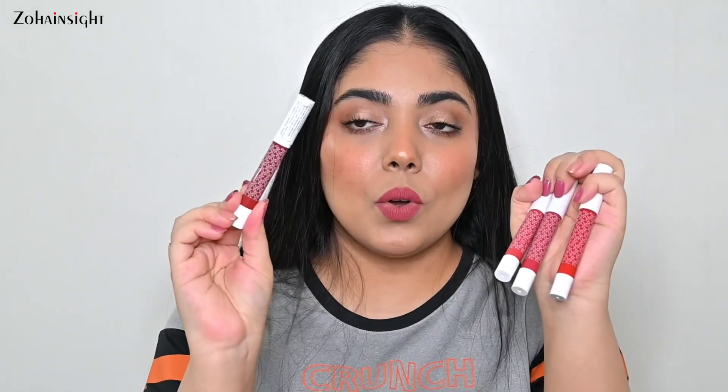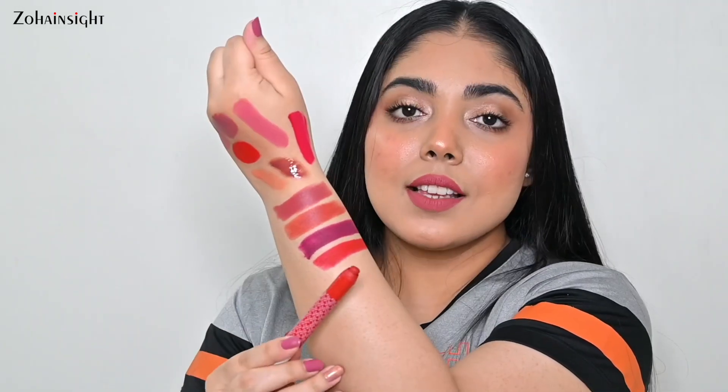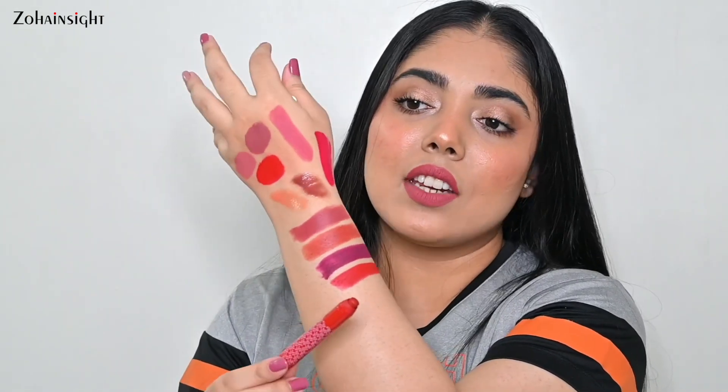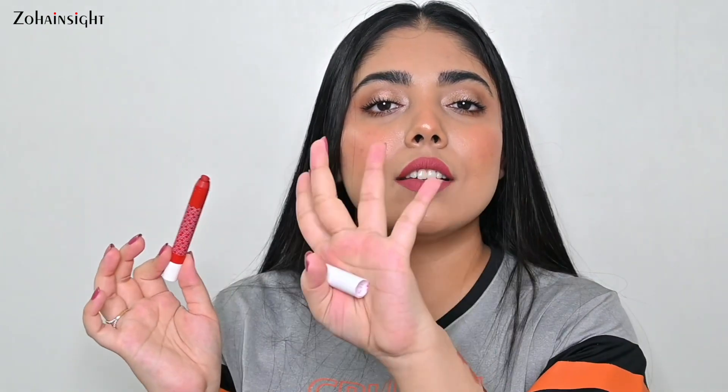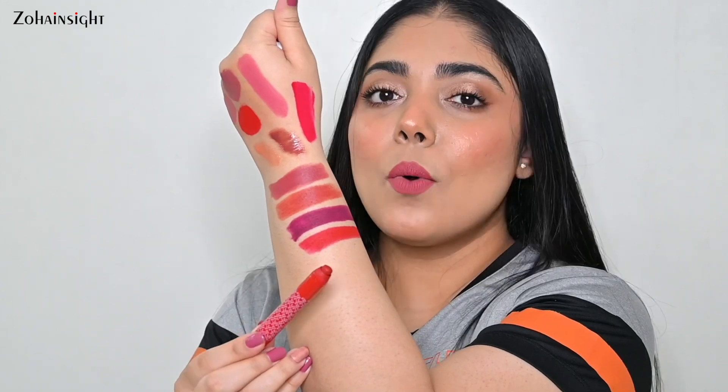This is the Kay Beauty Matte Matte Lip Crayon — I have four shades. The first is Autograph, a very unique red from the many reds in the market. I've never seen any red with a gold touch in it — on lips it gives a shiny gold finish that looks really different, beautiful, and very confident. It's a deep red and beautiful. If you want something different in red, go for this one — it's a great lip color for brides-to-be.